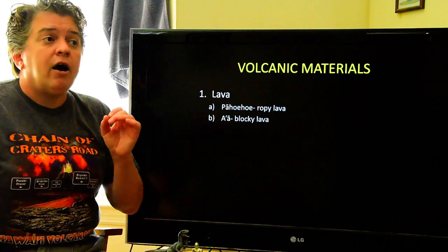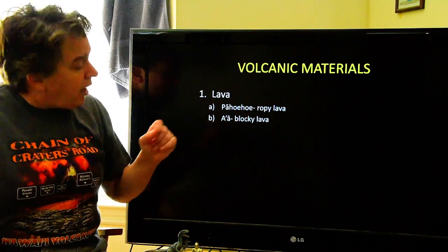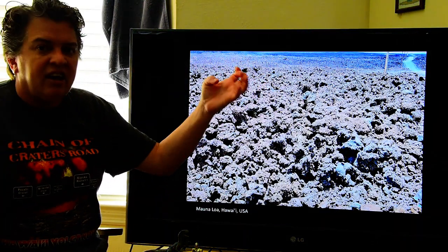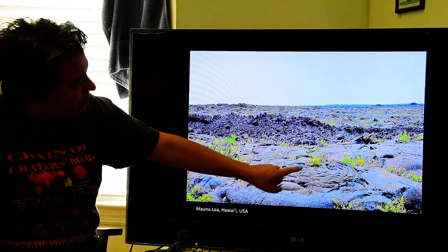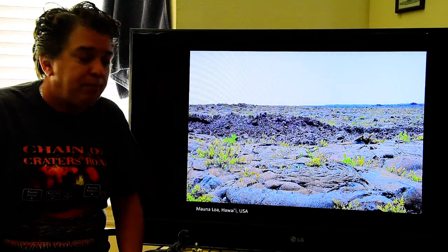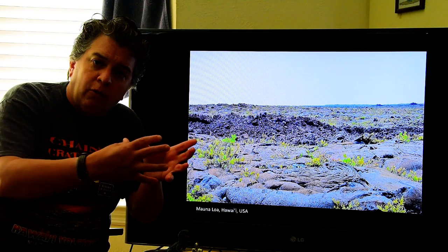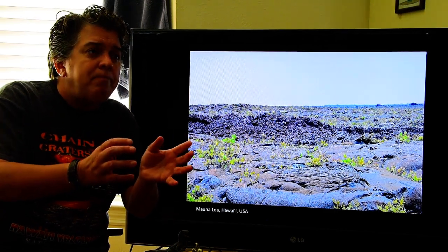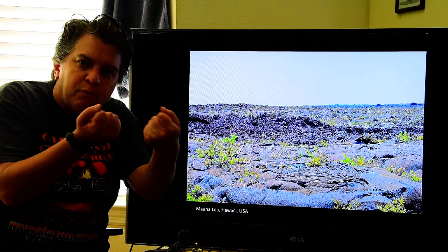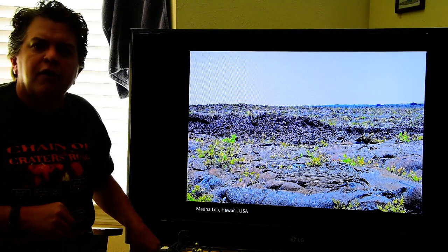Another shape lava can take is a-a — again a Hawaiian term — which is blocky, jagged lava. You can see pahoehoe in the front but jagged a-a that flowed over top of it. A-a forms from a slower-moving lava flow — as that lava flow is cooling, it contracts, gets smaller, and pieces break off, creating very jagged, rubbly surfaces.